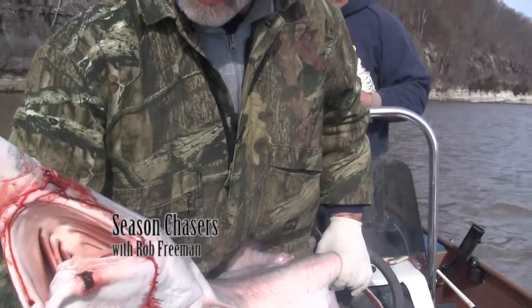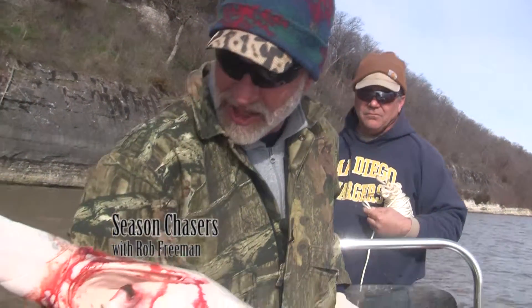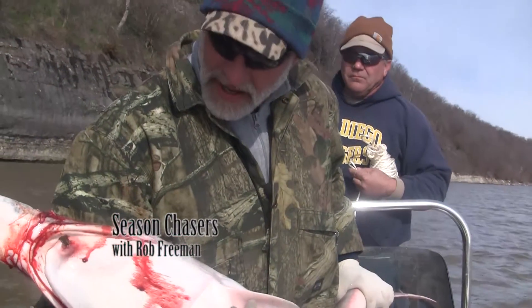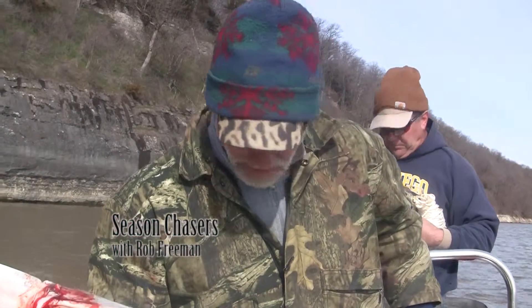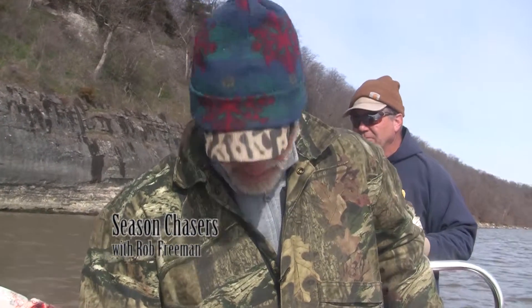It's a prehistoric-looking fish, and we're glad to bring it aboard the boat today and share it with you on Season Chasers. I've been studying and learning, and thanks to Jason and Dan for sharing this today. We're going to try to get a couple more in their name on the next episode.